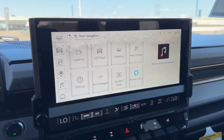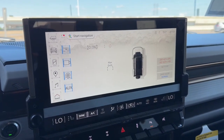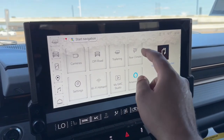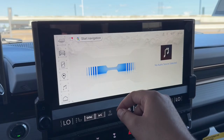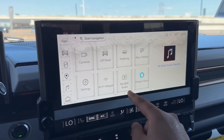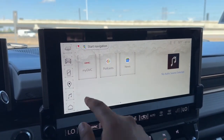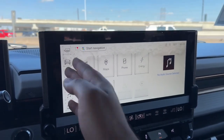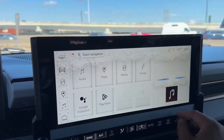You have your off-road page, the trailering page, rear climate control, and fully customizable settings with Valet Mode and Teen Driver. You also have Wi-Fi hotspot, MyGMC Studio, Amazon Alexa, MyGMC, Podcast, and Google News. On the left-hand side you have all your shortcuts and on the right-hand side you have the audio source.